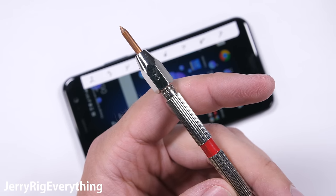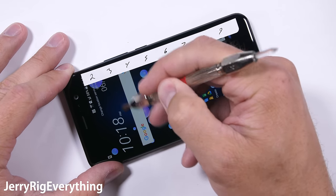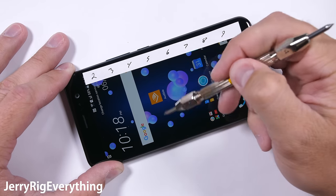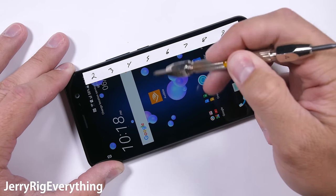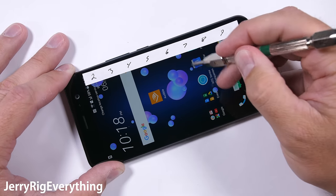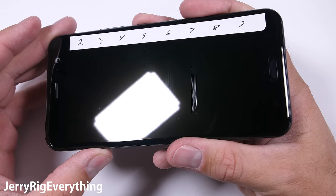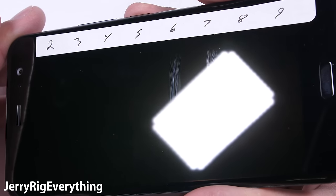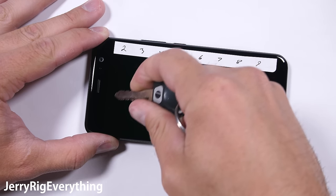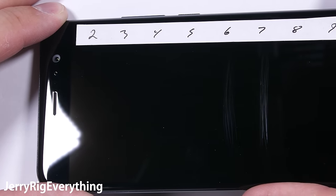My Mohs picks allow us to see what the screen is made out of. HTC is advertising Gorilla Glass 5, so we shouldn't see any marks below a level 6 pick. HTC has proven it is capable of producing sapphire screens like on the HTC U Ultra — sapphire wouldn't scratch until level 8. As expected, the U11 scored a respectable level 6 on the scratch test, right up there with the iPhone 7 and the Galaxy S8. Keys and coins will have no effect on the glass, but pocket sand and other common minerals will still scratch it, so a screen protector is never a bad idea.